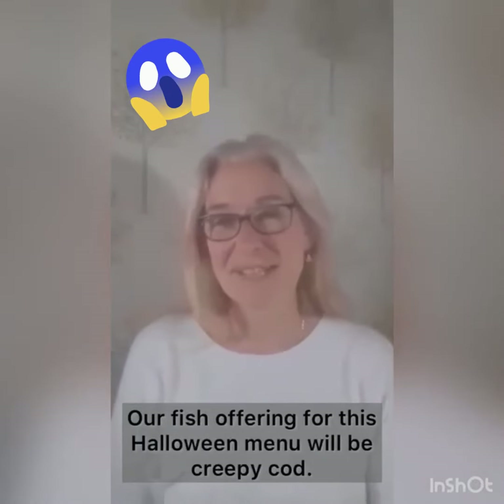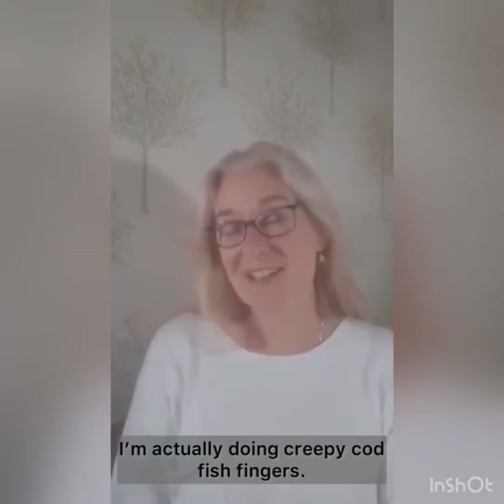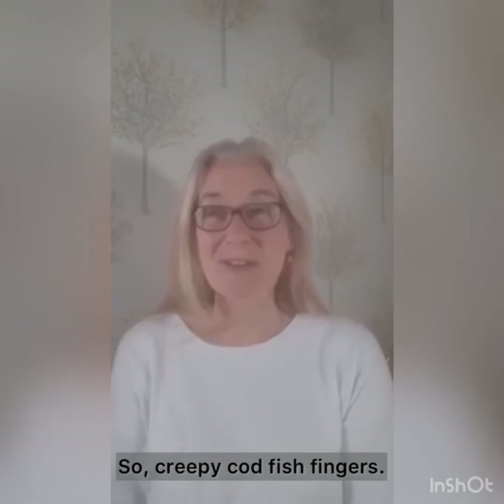Our fish offering for this Halloween menu will be creepy cod. I'm actually doing creepy cod fish fingers and I'll also be preparing a homemade tartar sauce for you, serving that with lemon mash and peas.